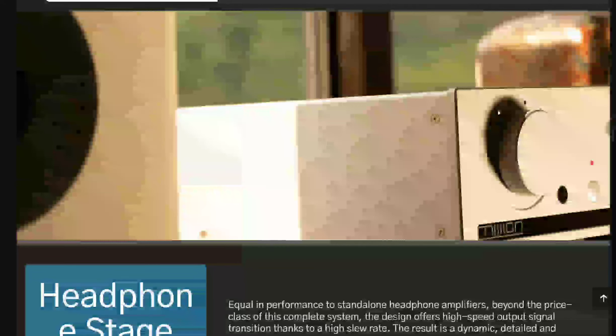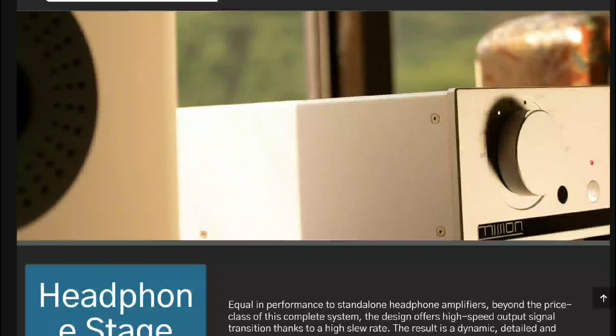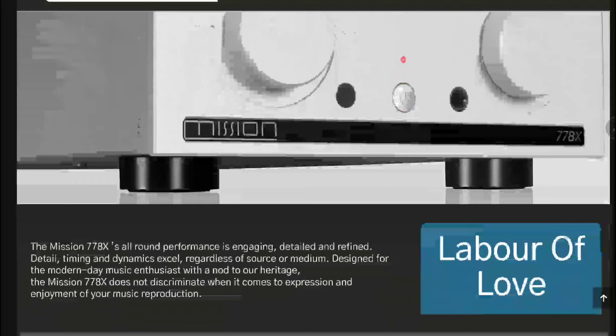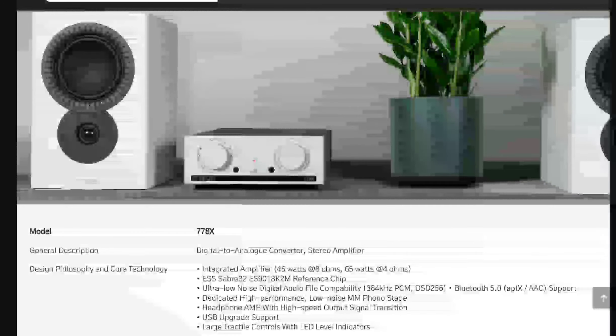This new release is in the 778 series. Prices have not been revealed just yet, but they will be very similar to the current 778X amplifier already on sale. You can expect both the streamer and the CD player to work with that amp. I'll drop details below — do check it out, subscribe to the channel, and like our content.